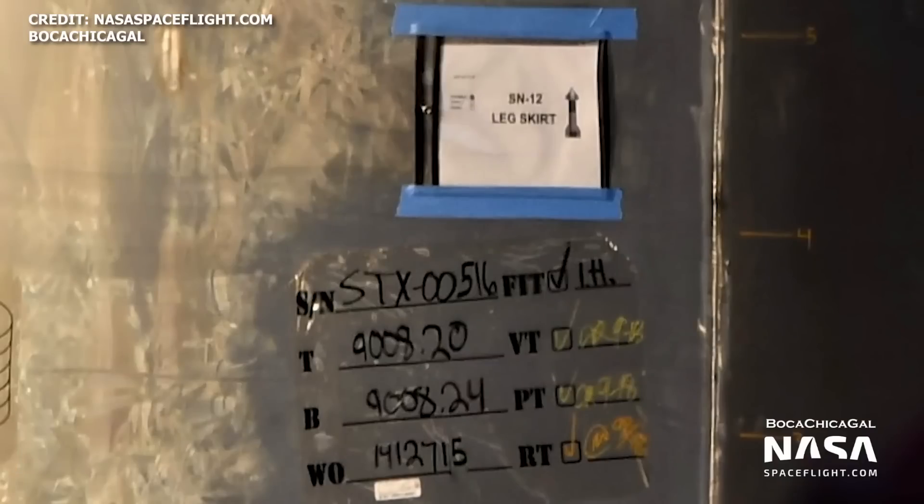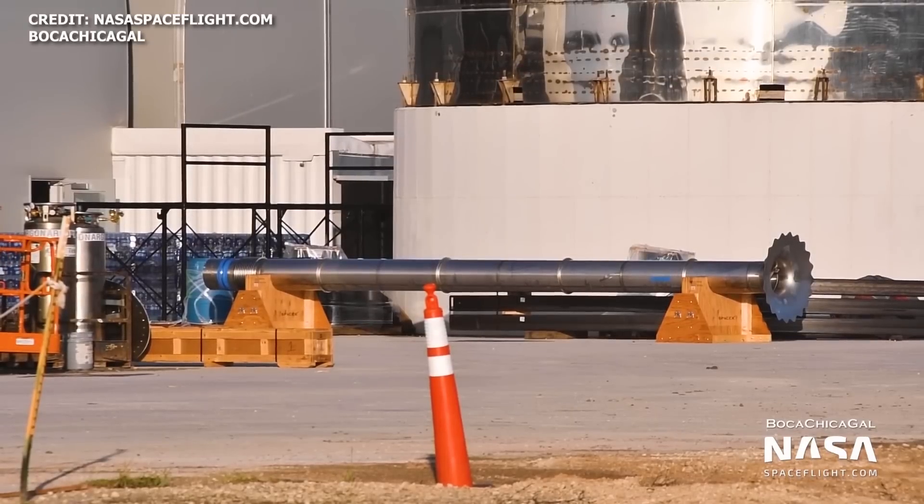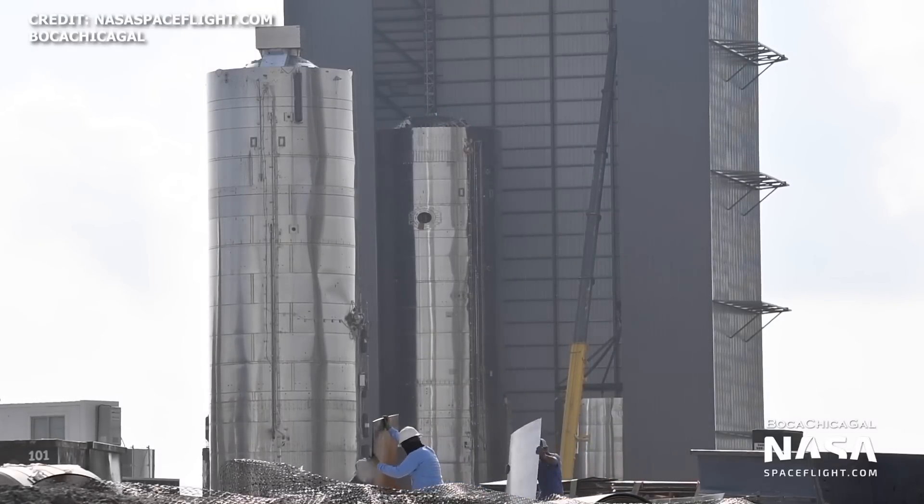The first confirmed section for SN12 was spotted on September 30th. Now just two weeks later, the first SN14 component has been spotted — the methane downcomer. Work continues on SN9 in preparation for its flight tests, and SN10 stacking has now commenced.